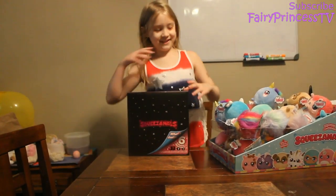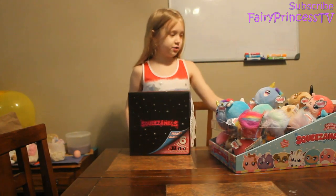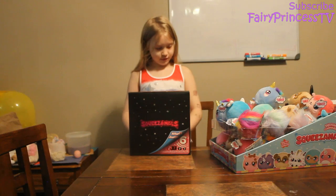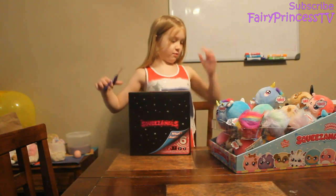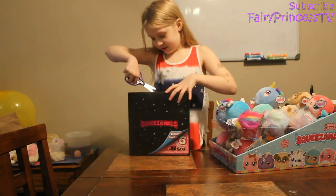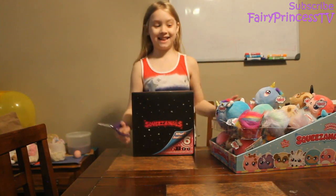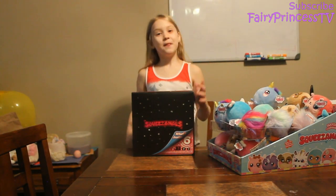I'm so excited! I don't even know where to store these — I think I'm just going to keep this whole thing, take the plastic off, and store them. I don't think I got the elephant or the bumblebee, but let's open this. And guys, if you haven't subscribed yet, please smash that subscribe button and turn on post notifications!